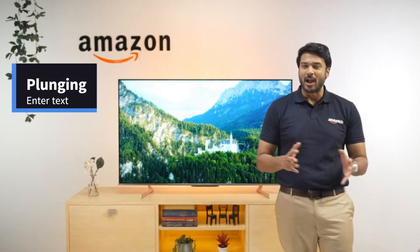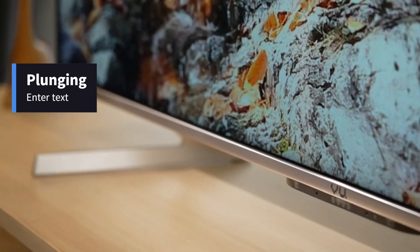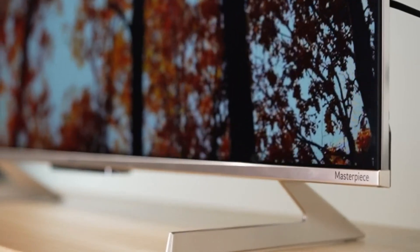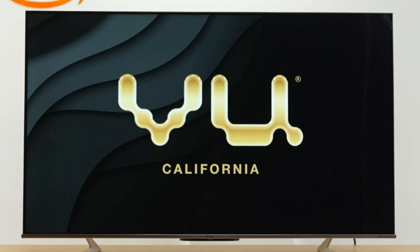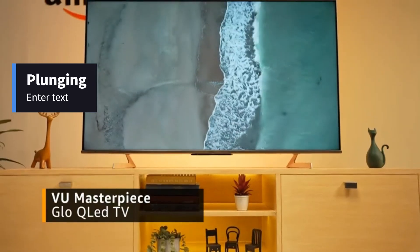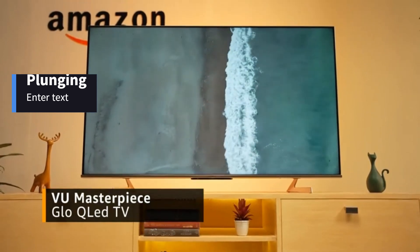Hello everyone and welcome to Amazon. Today we have a masterpiece in all senses — whether it's a perfect cinematic experience, playing games or songs, we are talking about the Wii U Masterpiece Glow QLED TV. So let's get started.